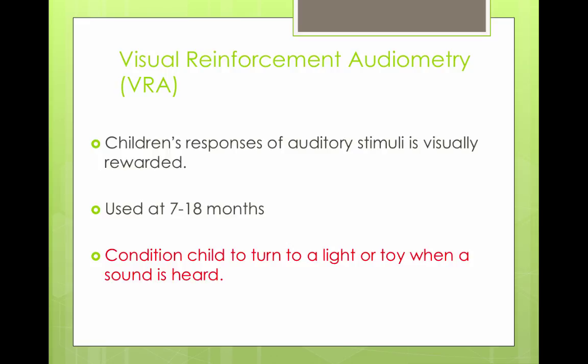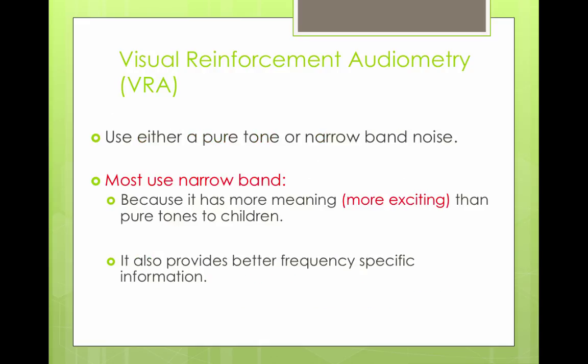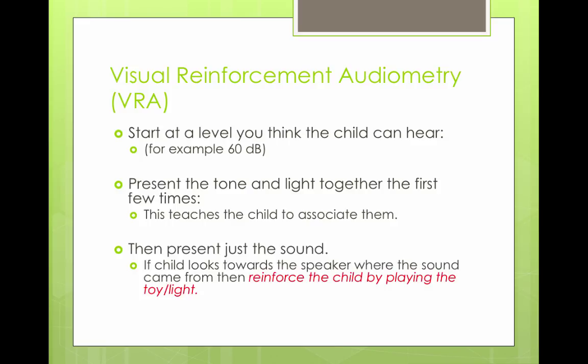Around seven to 18 months, the child is conditioned to turn to a light or a toy when a sound is heard. The sound is put into the booth, and the infant looks right or left toward the speaker. When the infant detects the sound, a little toy light box lights up as a visual reward. The light box doesn't stay on too long — just long enough to hold the infant's attention. You can use pure tones or narrow band noise, and you start at a level you're sure the child can hear, presenting the tone and the light at the same time so the child associates the tone with the light.